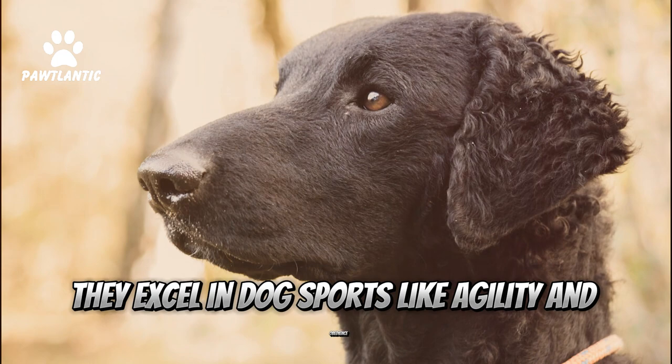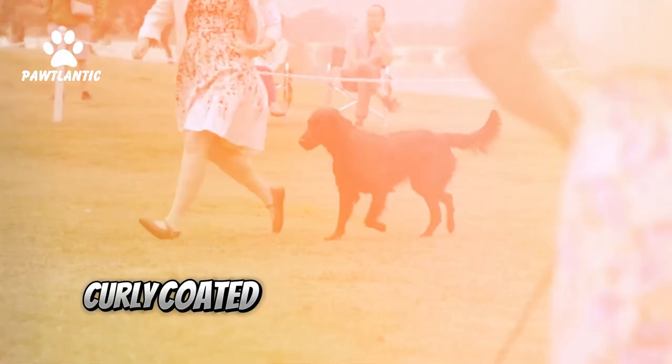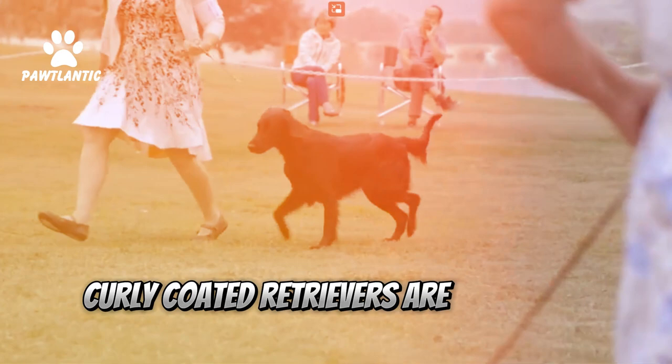Fact 7: Great Athletes. They excel in dog sports like agility and obedience, thanks to their agility and intelligence.